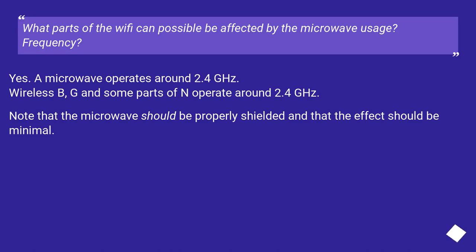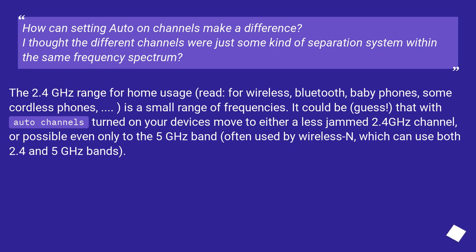What parts of the Wi-Fi can possibly be affected by the microwave usage? Frequency — yes. A microwave operates around 2.4 GHz, and wireless B, G, and some parts of N operate around 2.4 GHz. Note that the microwave should be properly shielded and that the effect should be minimal. How can setting auto on channels make a difference? The 2.4 GHz range for home usage — wireless, Bluetooth, baby phones, some cordless phones — is a small range of frequencies. It could be that with auto channels turned on, your devices move to either a less congested 2.4 GHz channel, or possibly even to the 5 GHz band, often used by wireless N, which can use both 2.4 and 5 GHz bands.